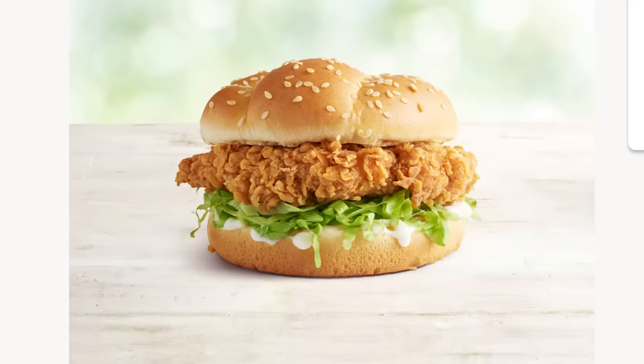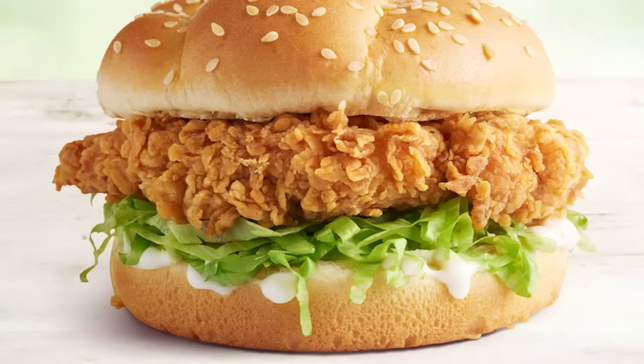On to the next one, the KFC Zinger Burger. On KFC's website, it looks like a cloud-looking bun sandwiches a very thick fried chicken breast fillet, a crisp bed of lettuce and dribbling mayo.